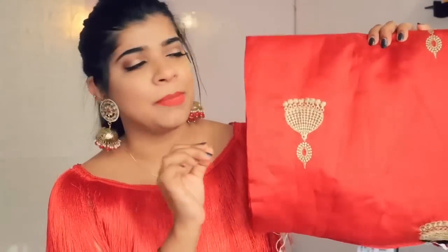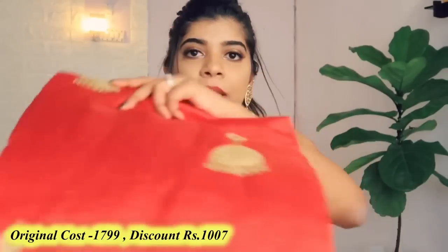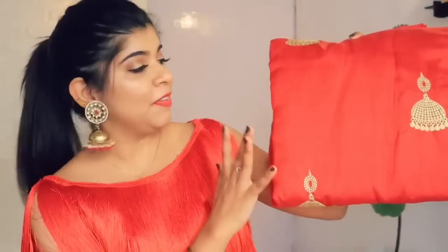The next saree is a red color, priced at Rs. 2373, and it is from Tikhi Imli. I think this is cotton silk — it is a very lovely saree with a very beautiful deep red and bronze color. It comes with a black blouse, which makes it look very smart. You can even gift this to your mother or mother-in-law. It is truly a very lovely saree.